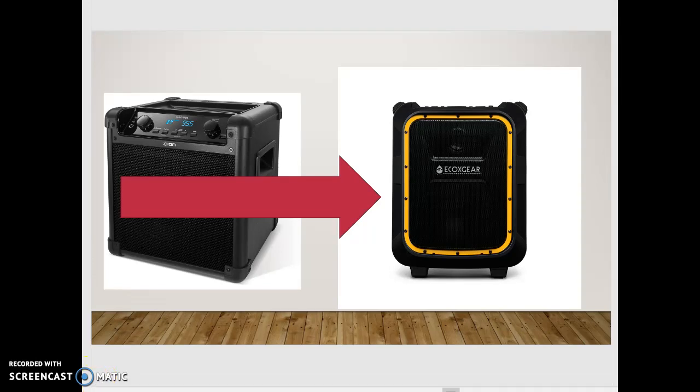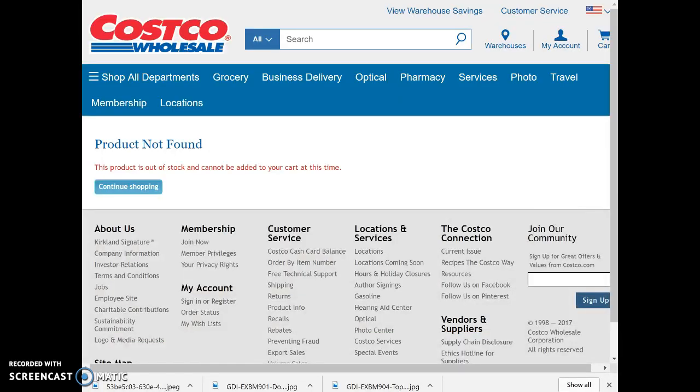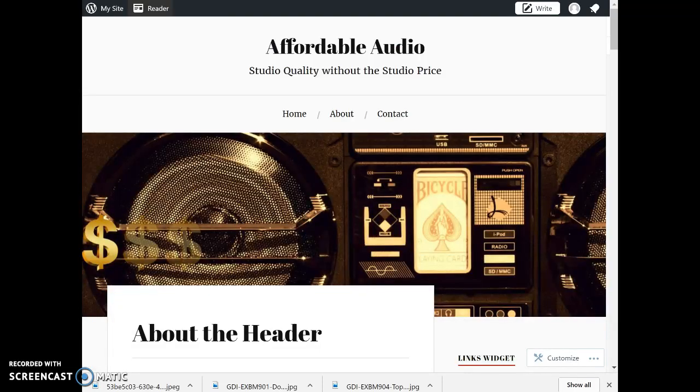I discovered today that Costco delivers these speakers fairly quickly and can have them to your house in a couple of days. However, unfortunately, by the end of the recording of this video, the speaker has gone out of stock and who knows when it will be restocked. Thank you for watching this video. Remember to check back at affordableaudioforstudents.wordpress.com to discover more speakers that have the studio quality without the studio price.